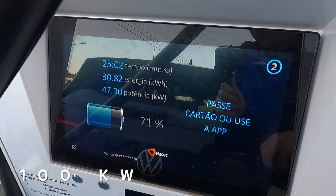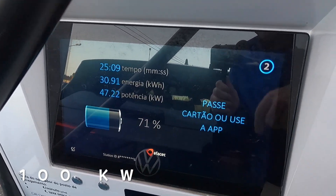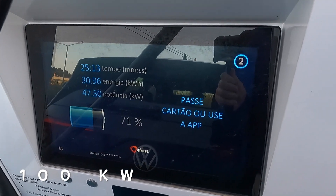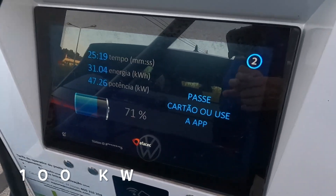We've been here for 25 minutes and put in 30 kilowatt hours. It's telling me we're at 47 kilowatts - just below 50. I hadn't noticed this screen before so I didn't track kilowatts from the start. I should have done this better but it's giving me charging speed at least.